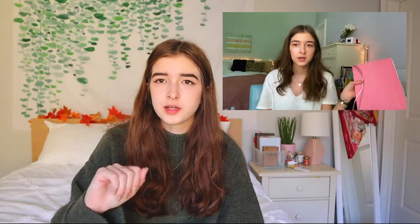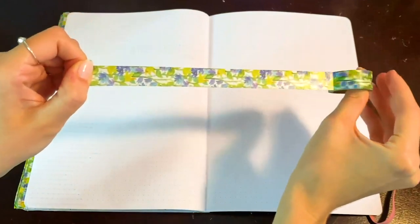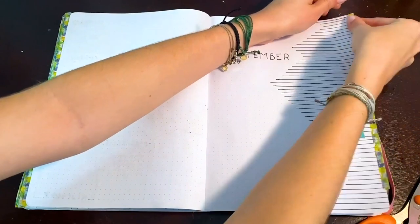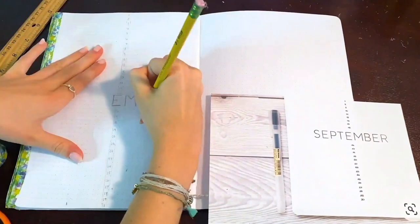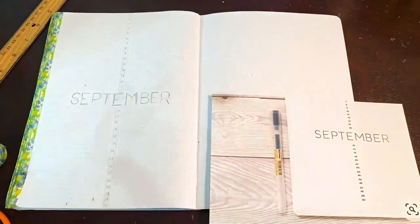I also submitted a YouTube video — my September bullet journal layout from 2020, which I thought was my best video at the time. It showed my bullet journal art, adding another aspect of drawing. Looking back, my videos have improved a lot since then, and I'm not sure it was the best choice. I also could have probably spent more time creating more projects for my portfolio instead.